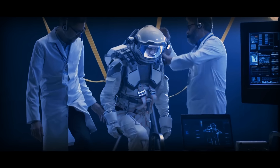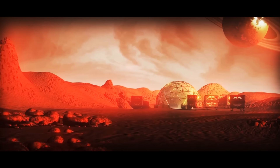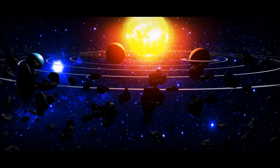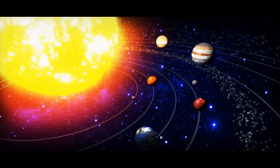Many scientists and engineers are working on plans to send humans to Mars and establish a permanent settlement there. But what about the other candidates? There are many planets and moons in our solar system, so why not colonize something else? For example, Ceres.